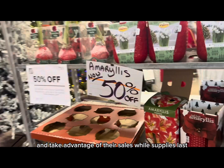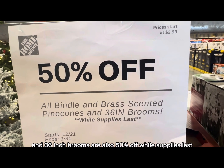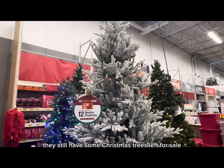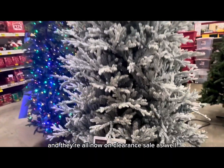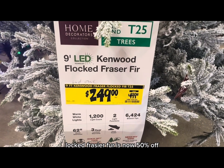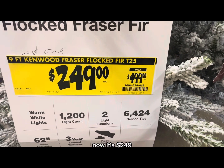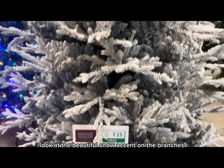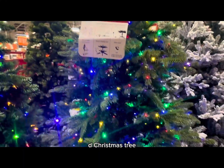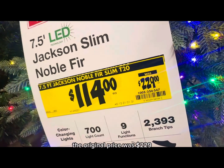All the bundle and brass scented pine cones and 36-inch brooms are also 50 percent off while supplies last. They still have some Christmas trees left for sale, and they're all now on clearance. This nine-foot LED Kenwood Flocked Frazier Fir is now 50 percent off — original price $499, now $249. Look at the beautiful snow accent on the branches. This 7.5-foot pre-lit LED Jackson Slim Noble Fir is also 50 percent off — original price $229.